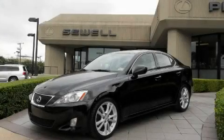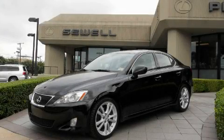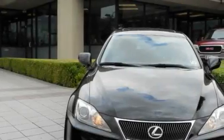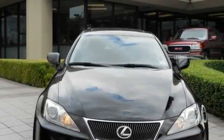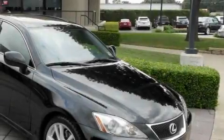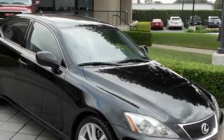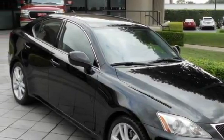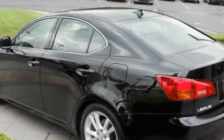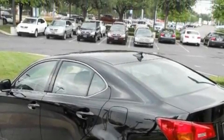Sewell, obsessed with service since 1911. This is a certified pre-owned 2007 Lexus IS250, with great fit and finish. It features a 2.5-liter 6-cylinder engine and an automatic transmission, with an EPA estimated rating of 28 miles per gallon on the highway — it's easy to see how you can save. Its top features and packages include the premium package,